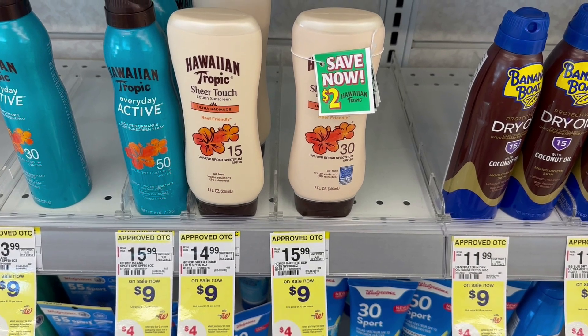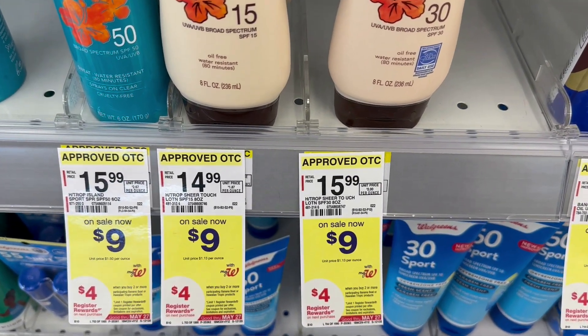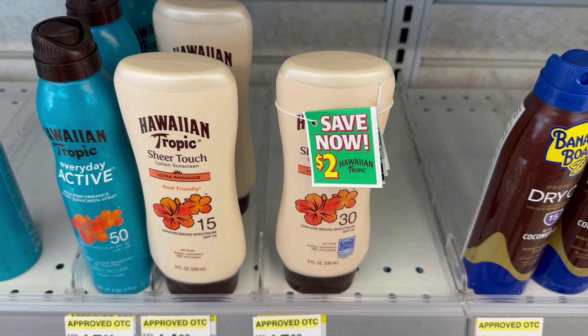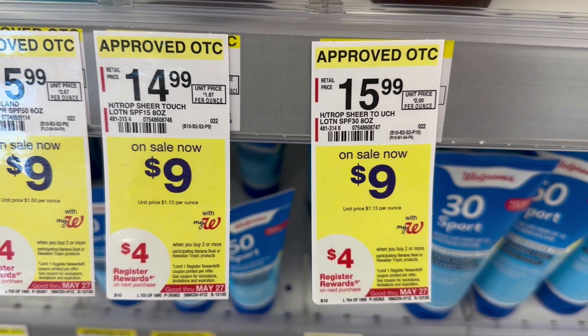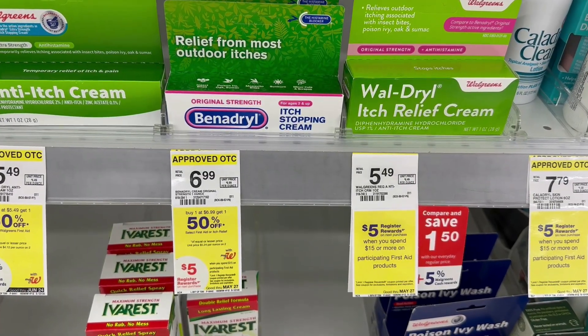For my big transaction, I'm working on the spend $30 and get $10 back on healthy summer products. Starting with sunscreen — Banana Boat and Hawaiian Tropic are on sale for $9 each. I'm grabbing two Hawaiian Tropics; if you buy two this week you get a $4 register reward, totaling $18. Almost all of them have $2 hang tags, so I used the hang tags — $2 off each — bringing them to $14 for two. After the $4 register reward, that's $10 for two, or $5 each.